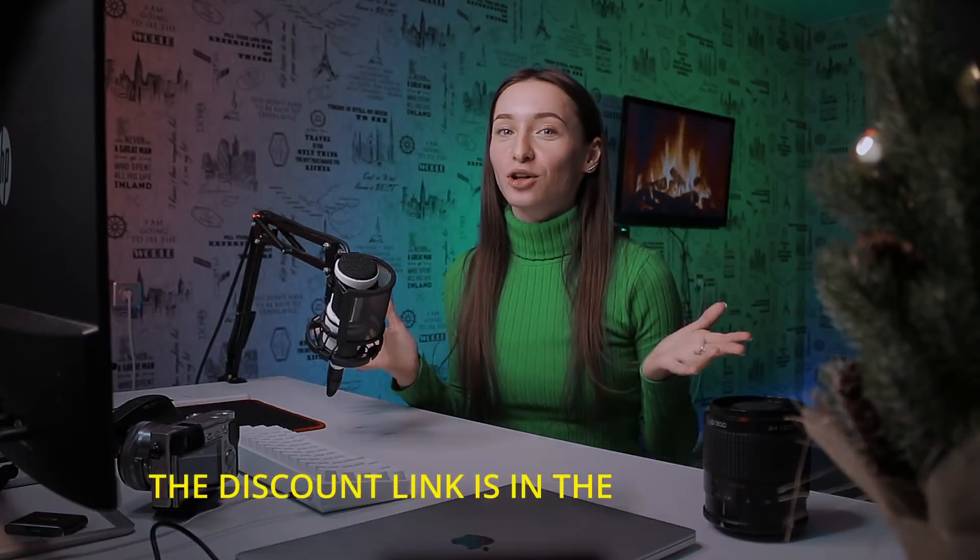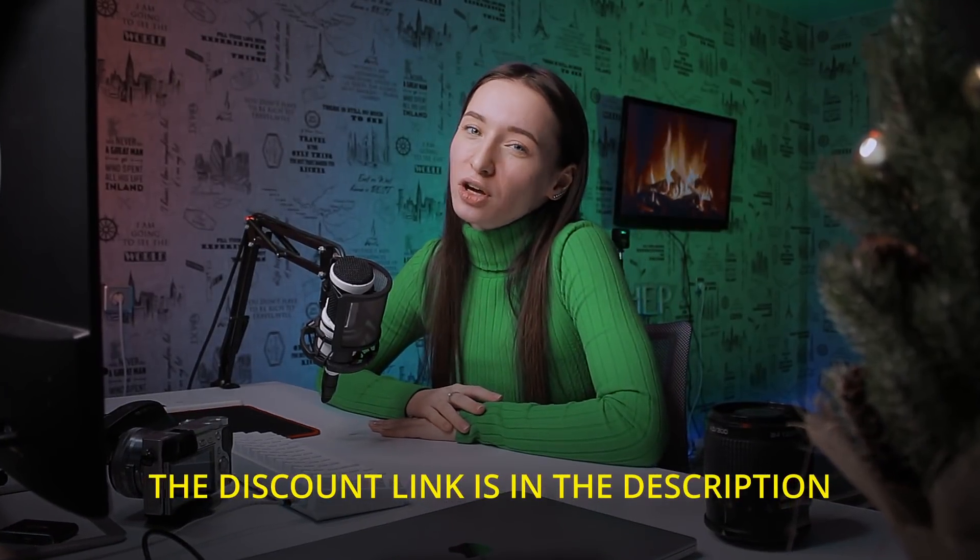Need more reasons to try PhotoWorks? How about a good discount? Just follow the link in the description. If you're not quite ready to order right away, opt for a free trial — but I still suggest you order PhotoWorks afterwards. It's really much more affordable than any Adobe product. This has been a bonus tip for you.